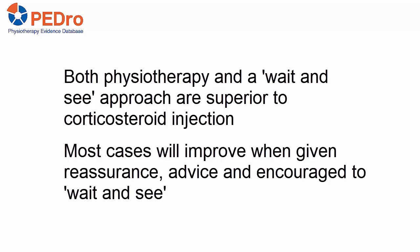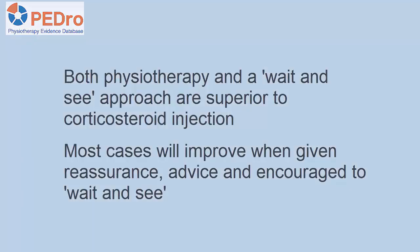The long-term results of this trial indicate that both Physiotherapy and a Wait-and-See approach are superior to the corticosteroid injection. People with tennis elbow can be reassured that most cases will improve when given reassurance, advice, and encouraged to wait and see.